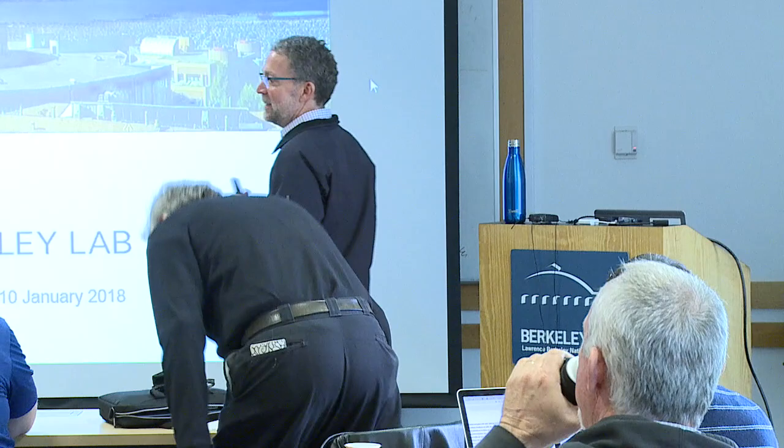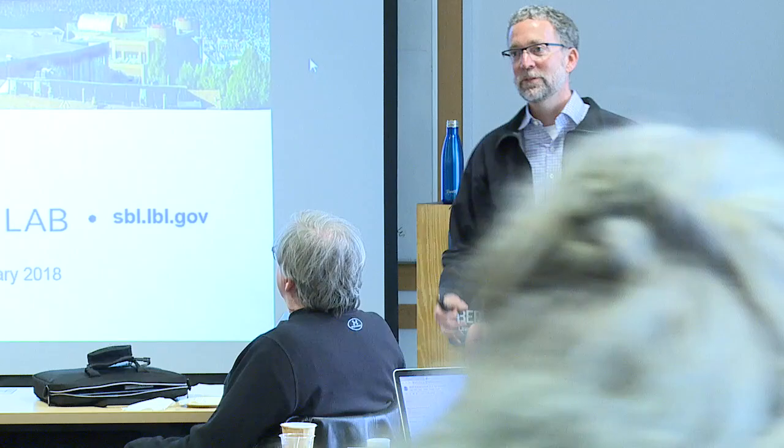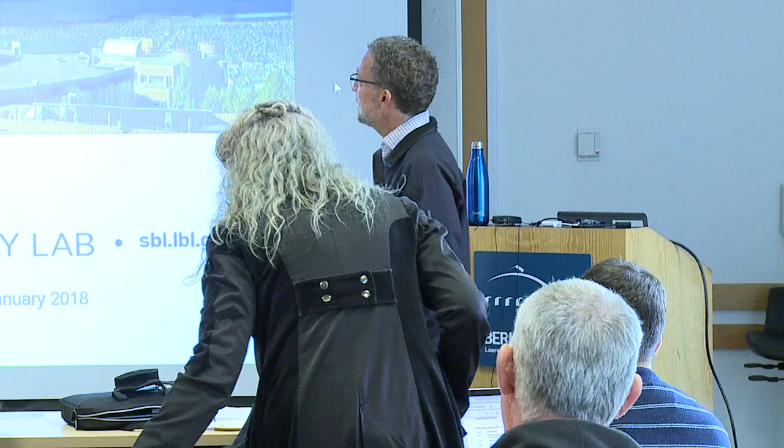It's very nice to be here. As Jenny said, I'm just going to give you a high-level overview of sustainability efforts here at Berkeley Lab. Building efficiency is really central — it's a central building block to our sustainability program.